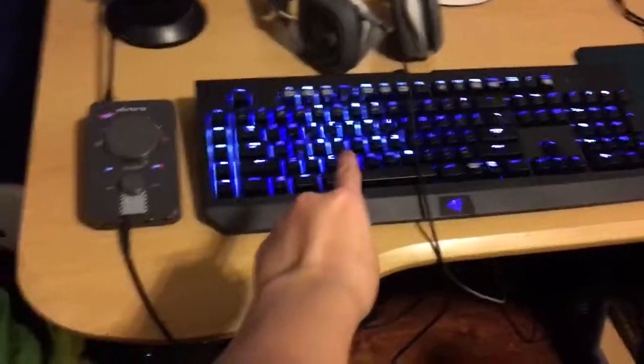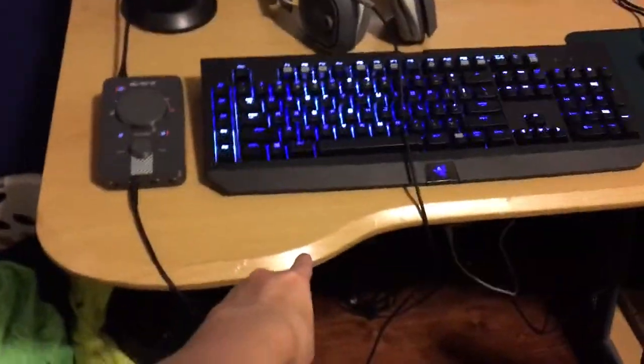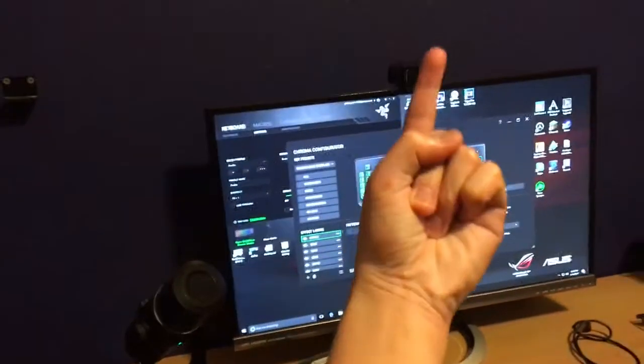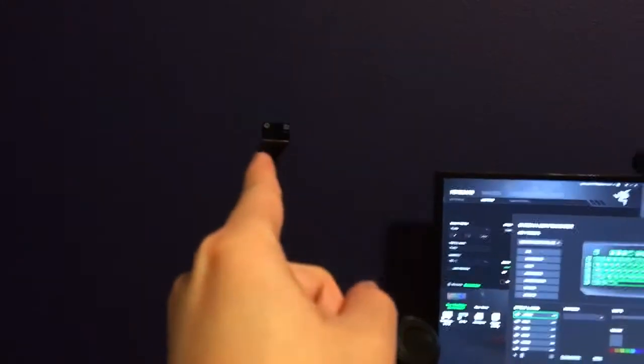My gaming computer. My chair. My cool keyboard. That's Chroma. And the effect is lightning. And my screen. Camera. Headphone mount.